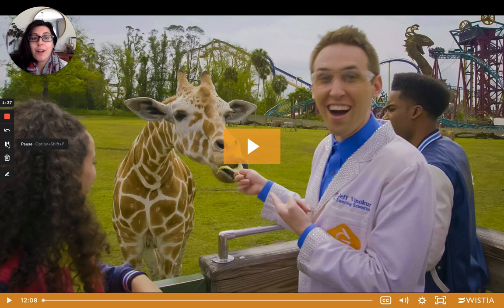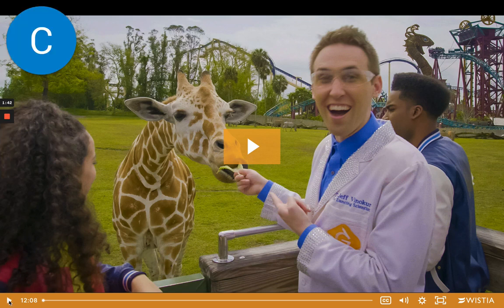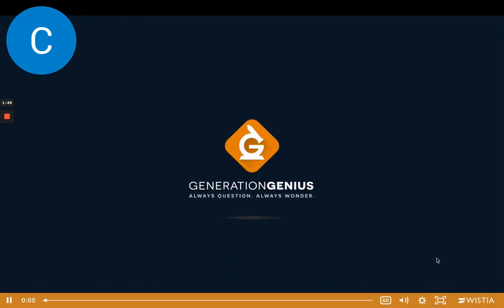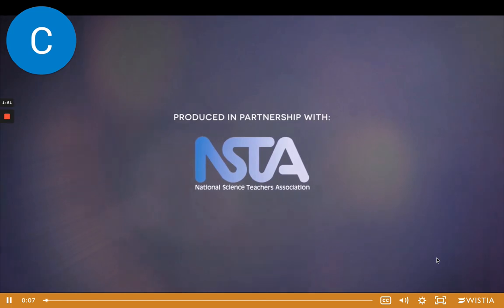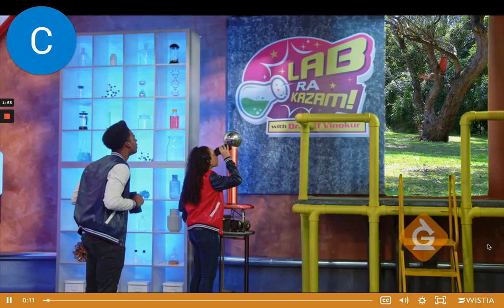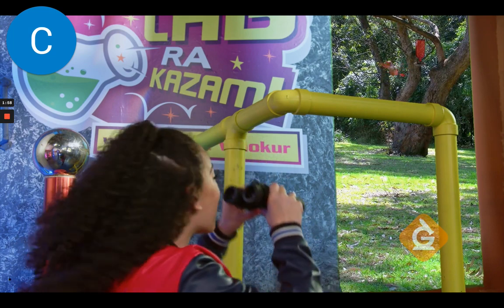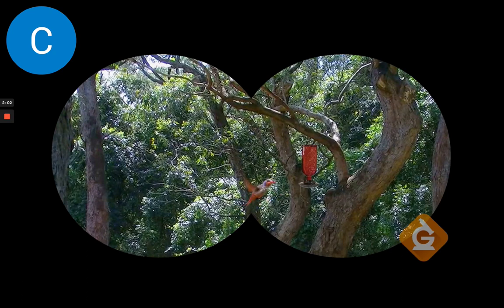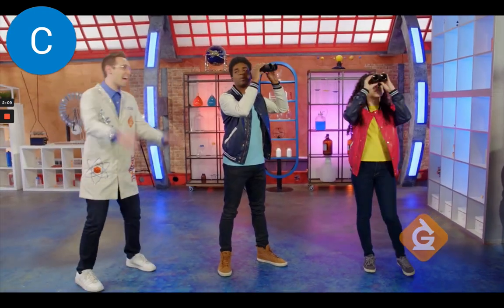So let's see what our friend Dr. Jeff has to say about this topic. Hey Izzy, check it out. I spotted a hummingbird near the bird feeder. Look at it drink from the feeder with its long, skinny beak. Isn't it cool how hummingbirds have such unique-looking beaks? That's called an adaptation.